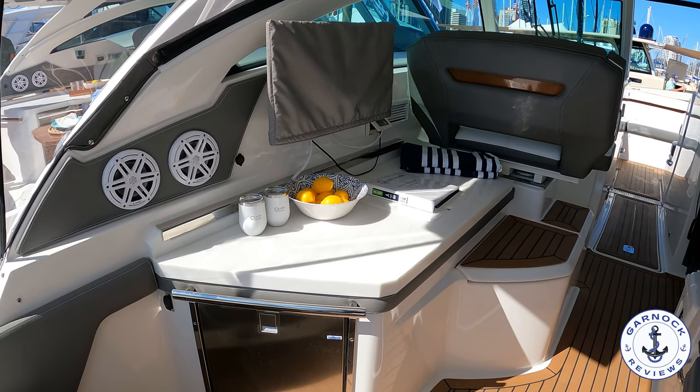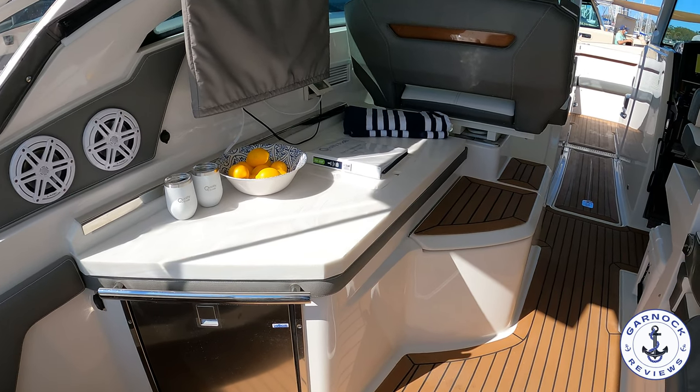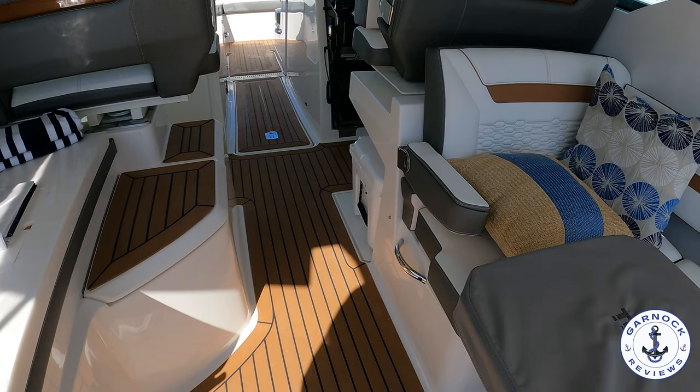On the starboard side you've got more seating, and this time we've got a cockpit table in the middle, and that's actually folded and retractable. So it's compact when you don't need it, but there's plenty of space there whenever you do.